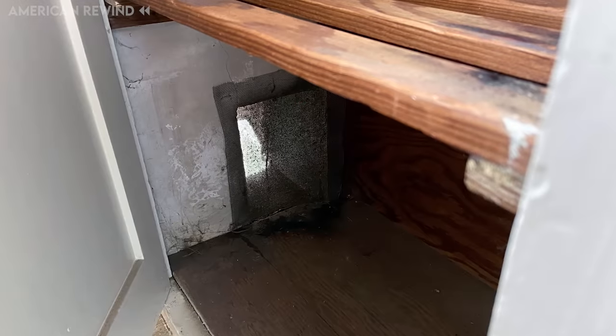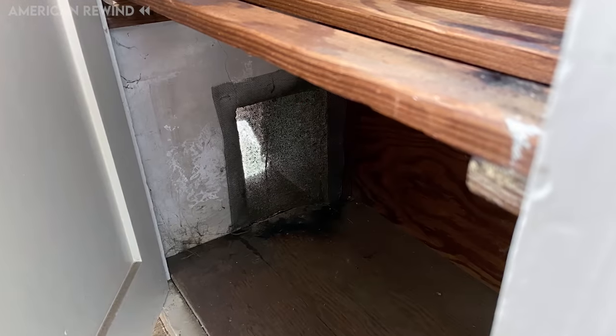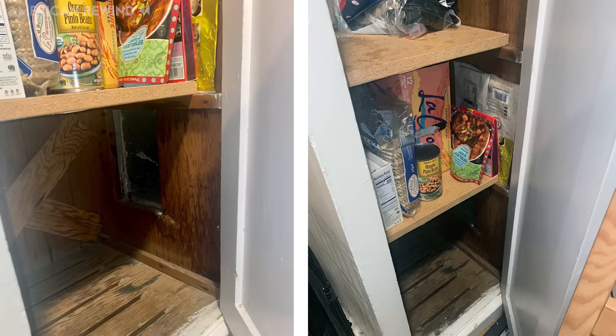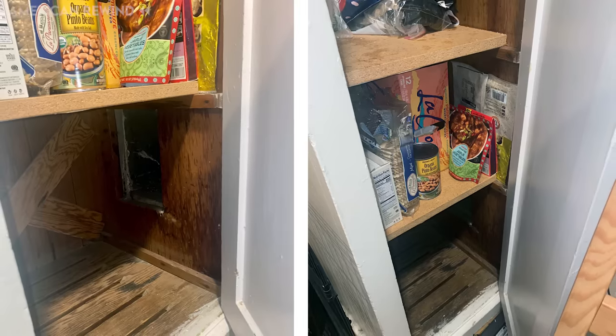Before the widespread use of home refrigeration, California coolers were a clever solution for food storage. Many people continue to use these cabinets for additional storage, such as keeping beverages and desserts cool.